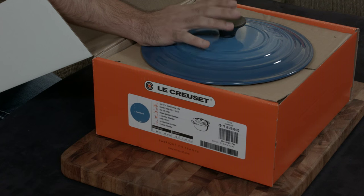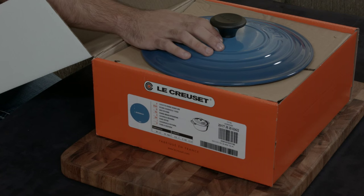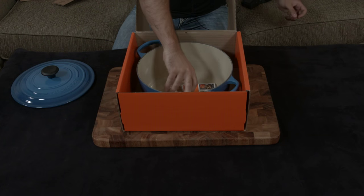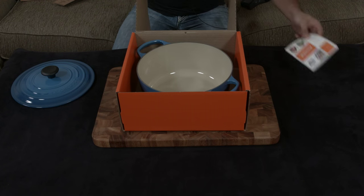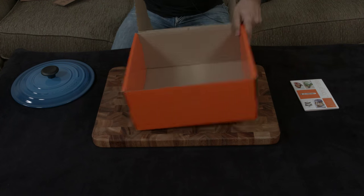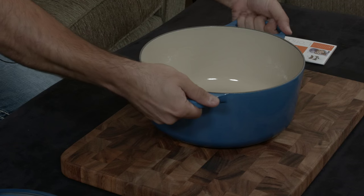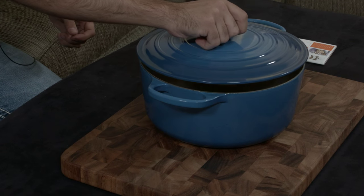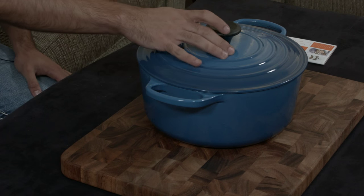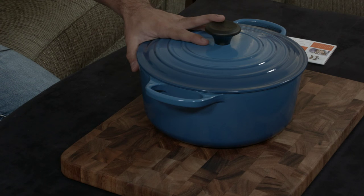This is the Signature line — I'll make a separate video explaining the difference between Signature and Classic — but it has a handle on the top of the lid that withstands 500 degrees, versus 375 for the Classic. It also has larger handles on the outside so you can grab it much more easily. You can see the lighter inside, lighter top, and darker edges — it's a gorgeous Dutch oven.